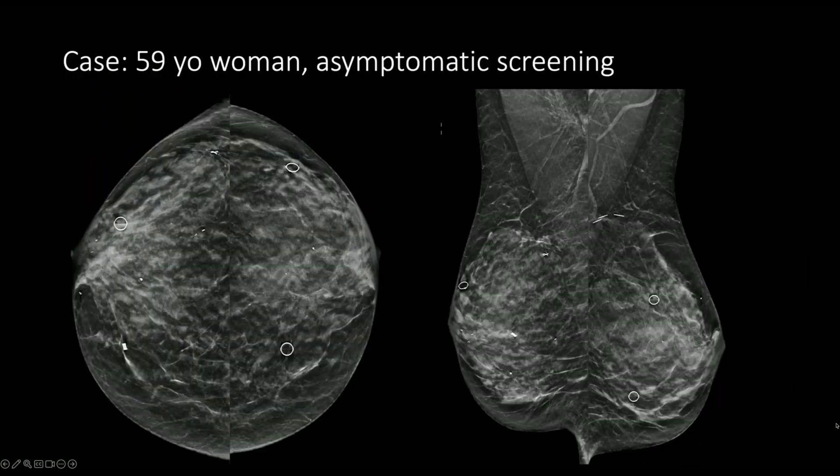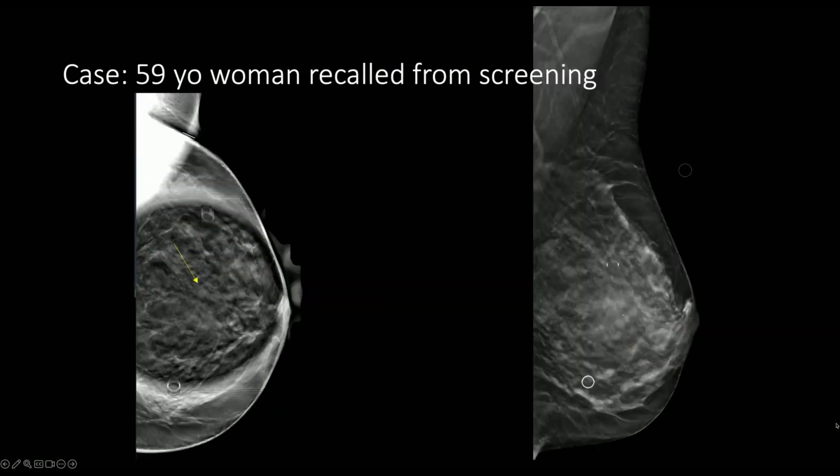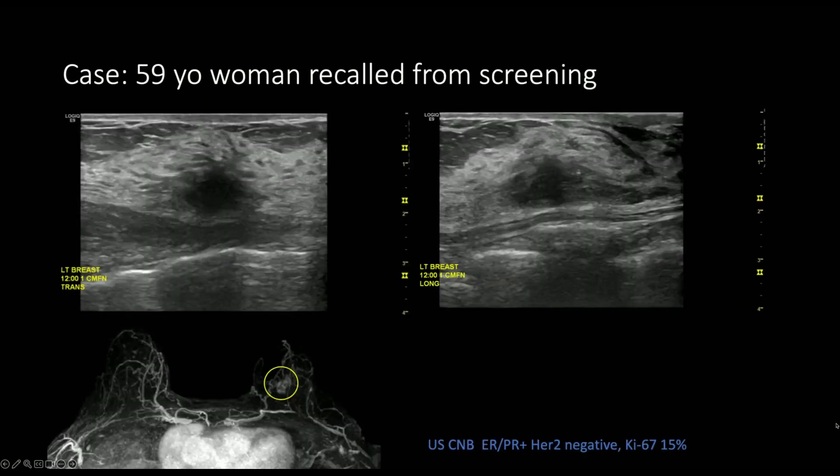The next case is a 59-year-old woman who is recalled from screening for an equal-density mass and an area of distortion in the left breast. This finding was not well seen on the MLO view. Again, on the spot compression views and the true lateral view, the finding is not so conspicuous and looks similar to the surrounding breast tissue. Because we reviewed the screening mammogram, we know that this finding is suspicious with irregular margins, and so ultrasound was performed in this patient with heterogeneously dense breasts.